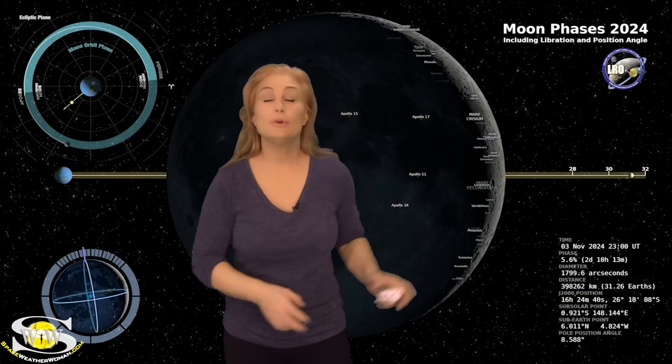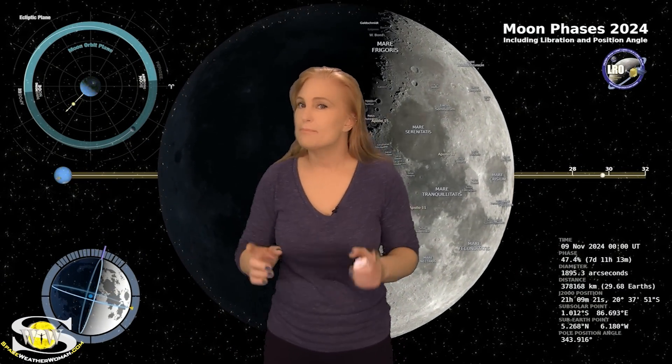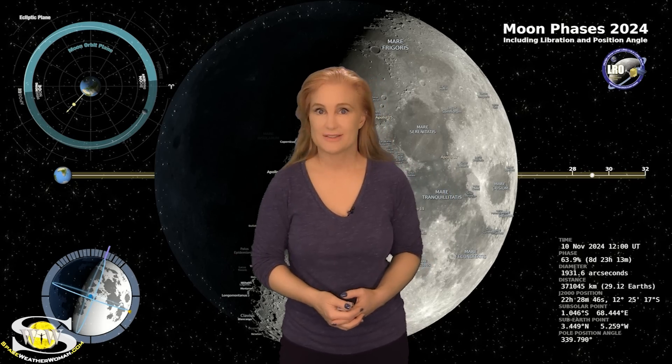Switching to our moon, we are coming out of a new moon and on our way to the first quarter. By the 10th, the moon will be about 64% illuminated. So night sky watchers, if you want to catch those dim objects in the sky, now is your perfect chance.